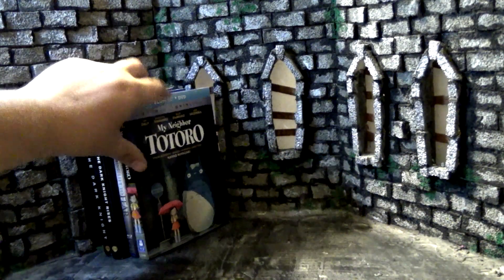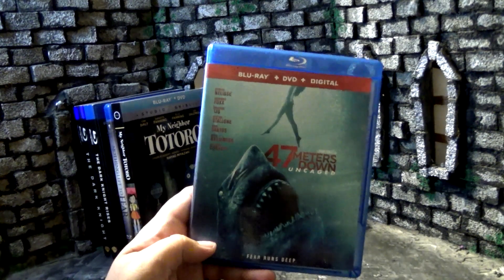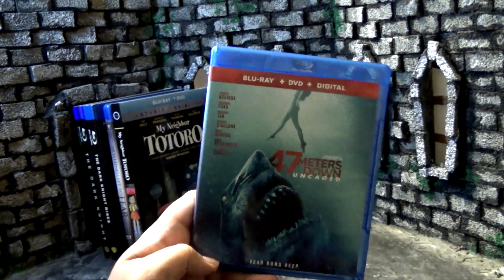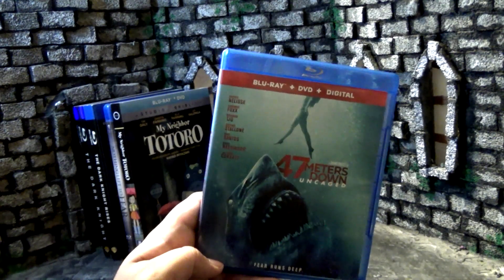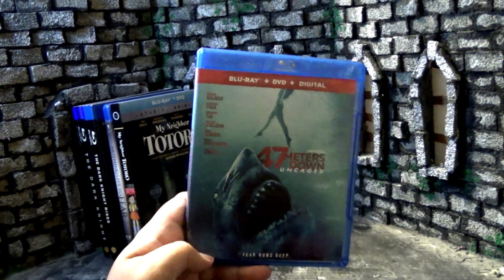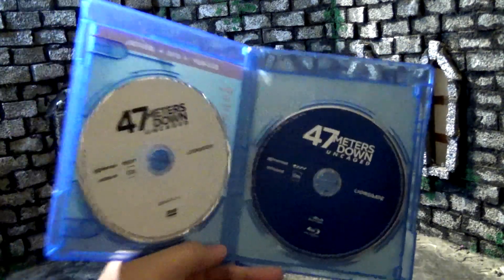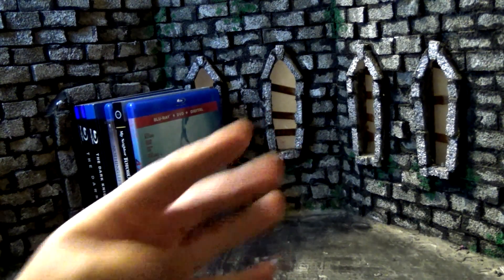Sharks of Summer is going on right now on the channel, so I'm always trying to stock up on shark movies. Now we have 47 Meters Down: Uncaged, the sequel to 47 Meters Down, directed by Johannes Roberts. This one was a lot more goofy and silly — as a goofy and silly film I really liked it, but people who liked the serious nature of the first one absolutely hated it. As a pretty good dumb shark movie I definitely liked it, and I'm glad to finally pick this one up. We do have Blu-ray and DVD here.